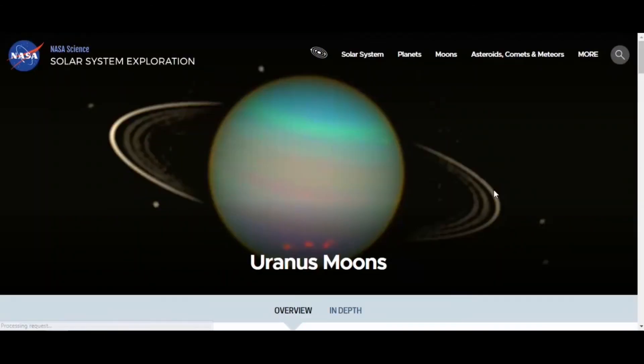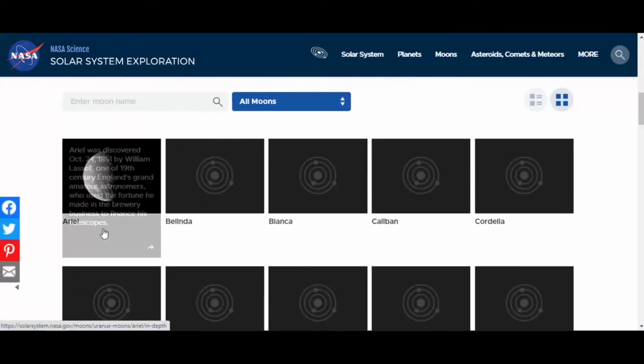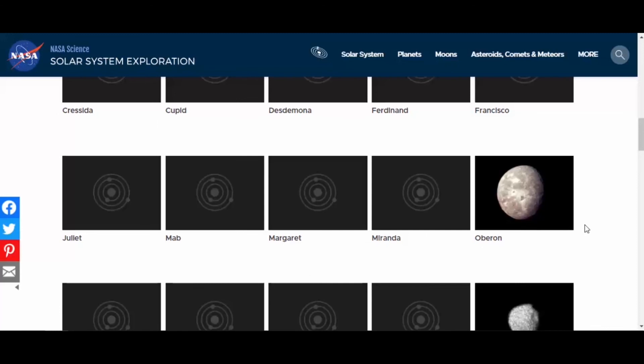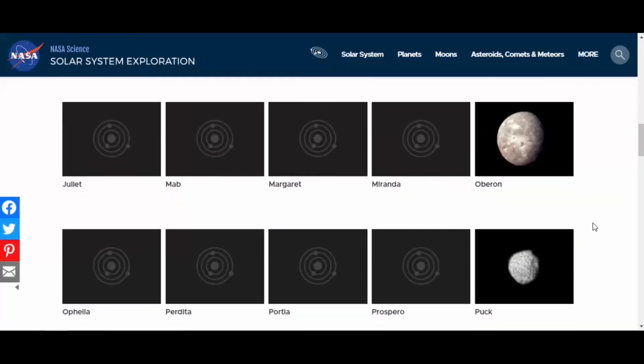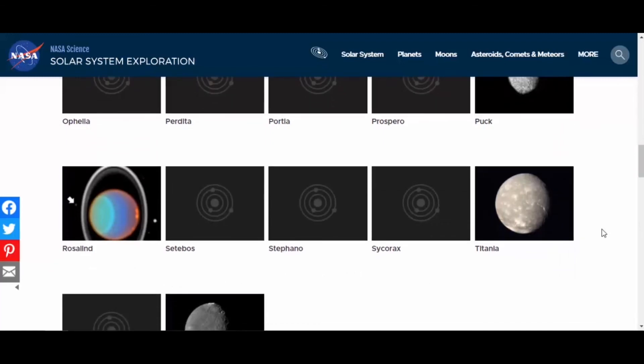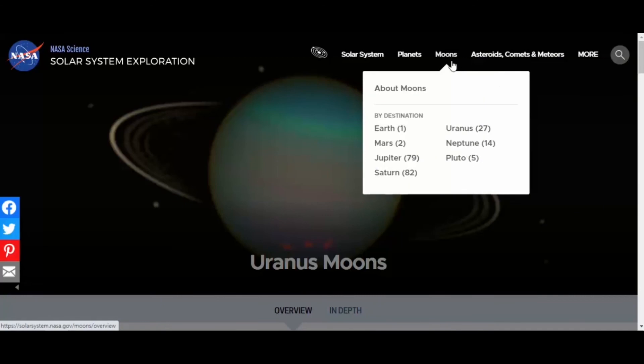Then there's Uranus — a lot of these pictures were taken from Voyager. There's Ariel. If you look at the names, you'll find some fun ones — Oberon, Puck. There are a lot of fun names in there. Good luck with the pronunciation if you're using them for a report. And then Neptune — you've got a view of Neptune and images of some of its moons, many of which are really quite tiny.